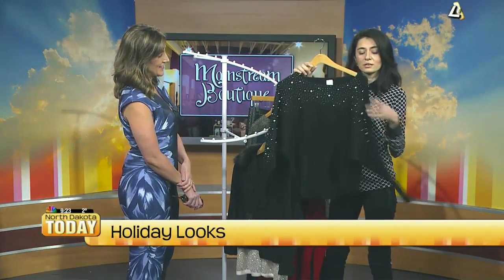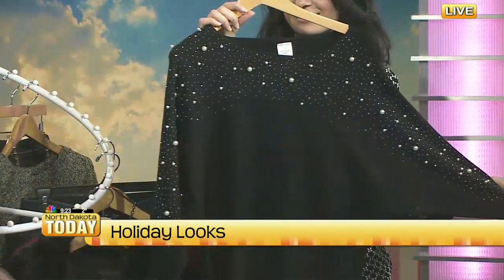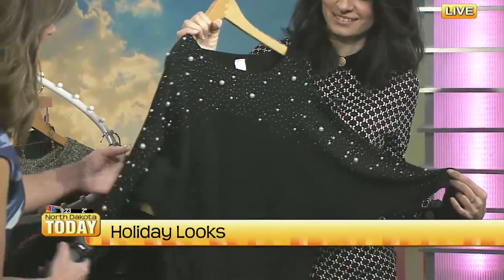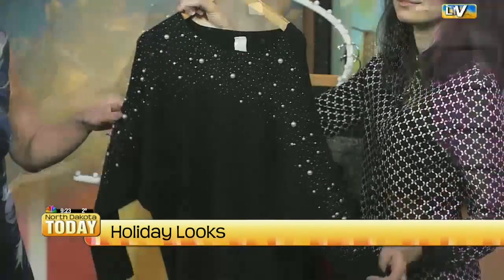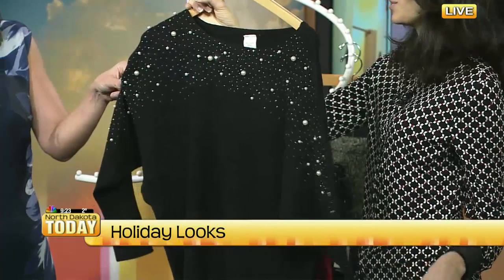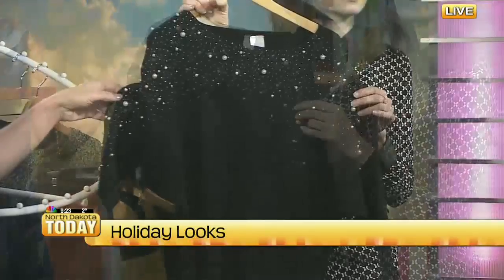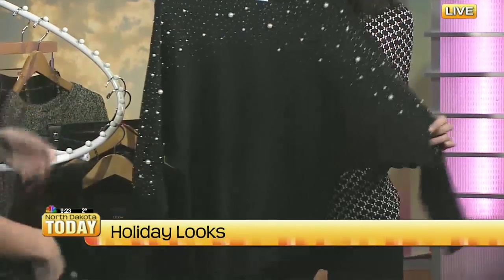If you want to go with black, we have this dolman sleeve sweater with pearl details and sparkles - it's really pretty. That is gorgeous, that's classic. You just can't go wrong with some pearls and some bling, and I think that would work for Christmas or New Year's Eve. This is one of those classic pieces - if you buy this you would wear it several times over the seasons as well.